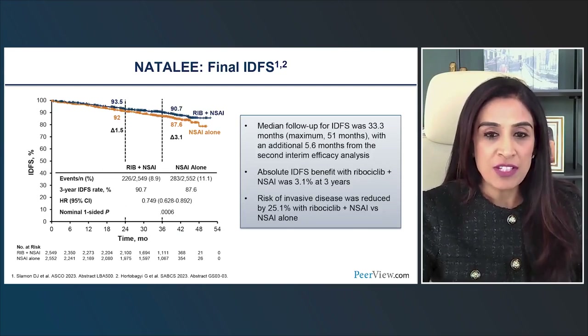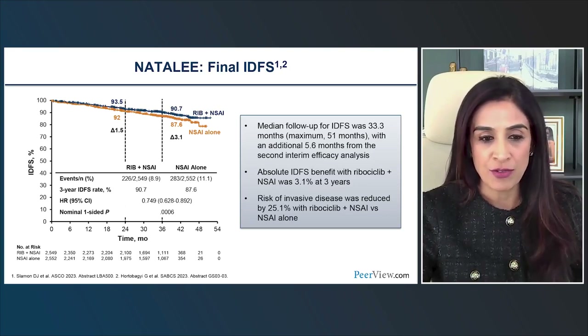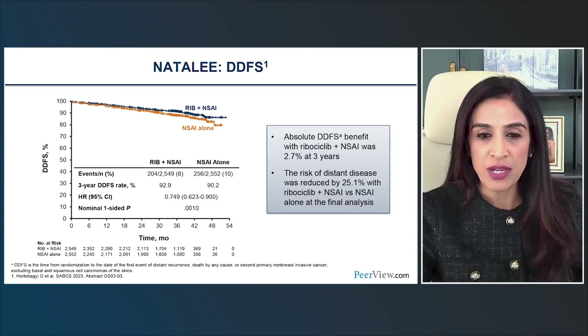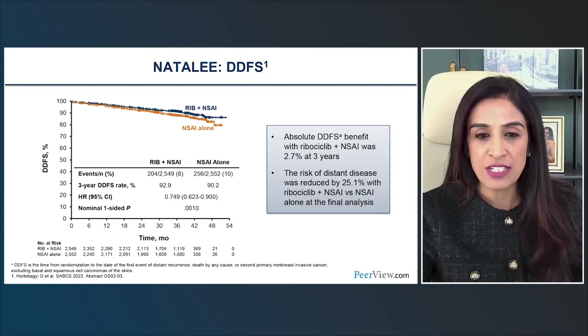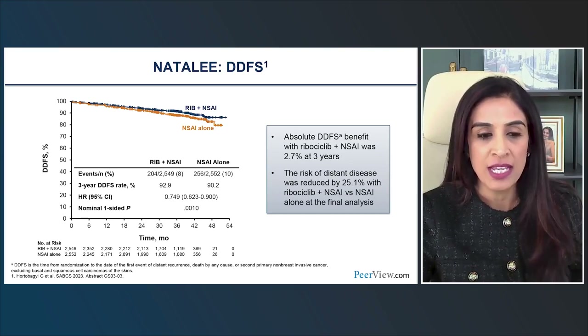The final invasive disease-free survival analysis also showed a statistically significant improvement: control arm three-year iDFS of 87.6% versus 90.7% in the ribociclib arm, with a similar hazard ratio of 0.749. For distant disease-free survival, there was also an absolute benefit with ribociclib: a delta of 2.7% at three years, improving from 90.2% to 92.9%, hazard ratio 0.749.